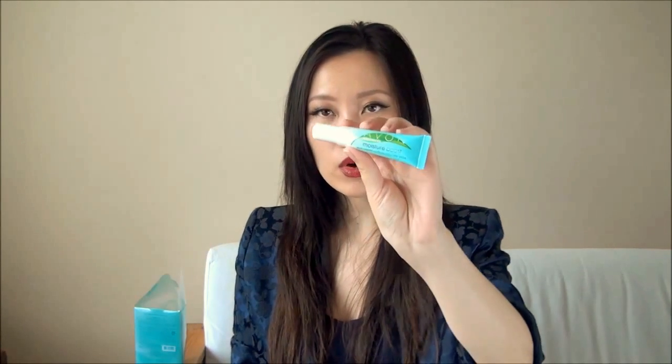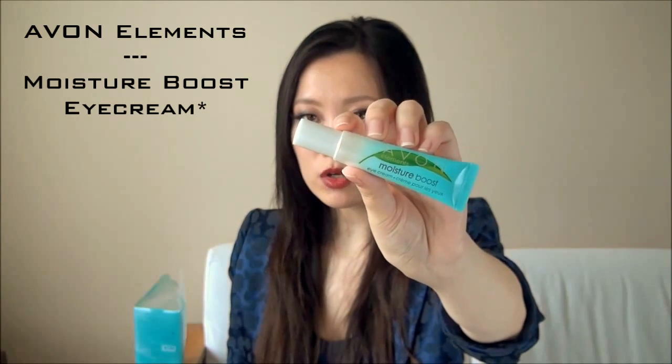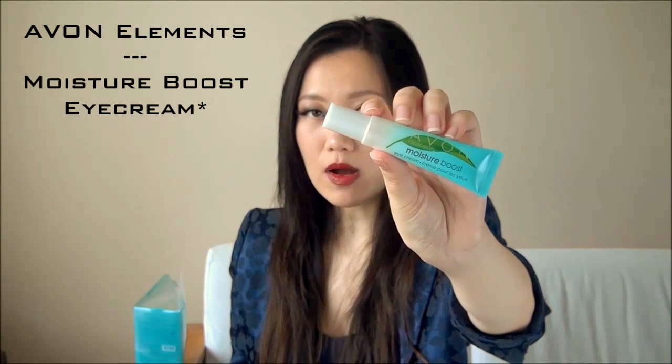Currently in my skincare routine is the Avon Elements Moisture Boost Eye Cream. This is nothing fancy — it doesn't do much other than hydrate my skin. But for hydrating around the eye area, this is perfect: it's very potent, very nourishing, and it lasts for a long time. I do have this in my bag but I don't use it on a day-to-day basis.